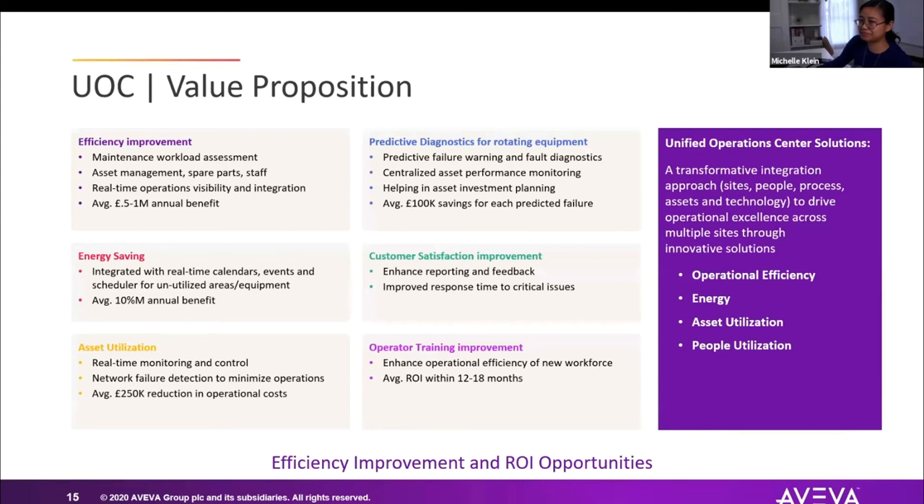Key value propositions and areas of improvement for UOC include: improving efficiency; saving precious commodities whether that's electricity, water, or manpower; better utilizing existing hardware and equipment; providing a platform to implement predictive diagnostics on rotating equipment; improving customer satisfaction — because everyone has a customer, for-profit or not; and improving operator training.